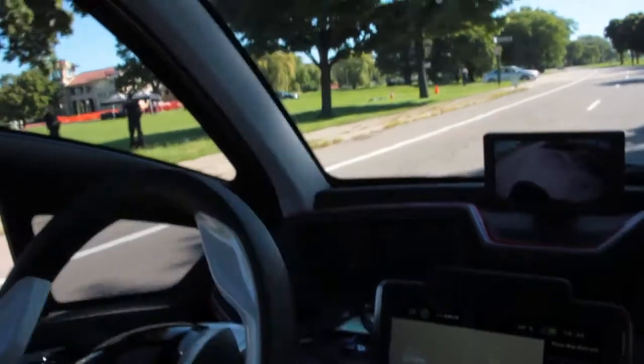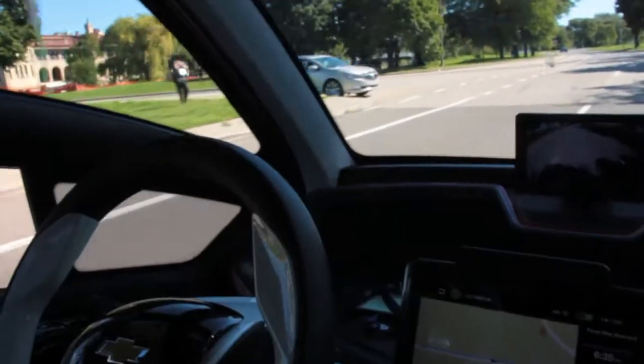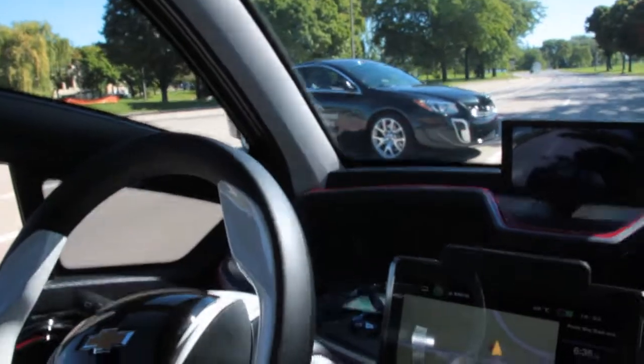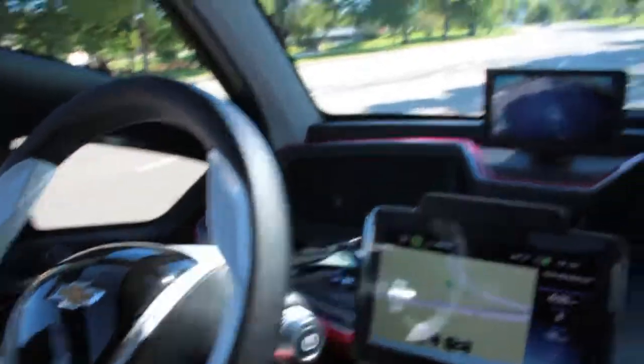We're going to that tent. That vehicle is coming, trying to conflict. It slows down — if it's cut all the way, then it'll stop. Now it's going to go.